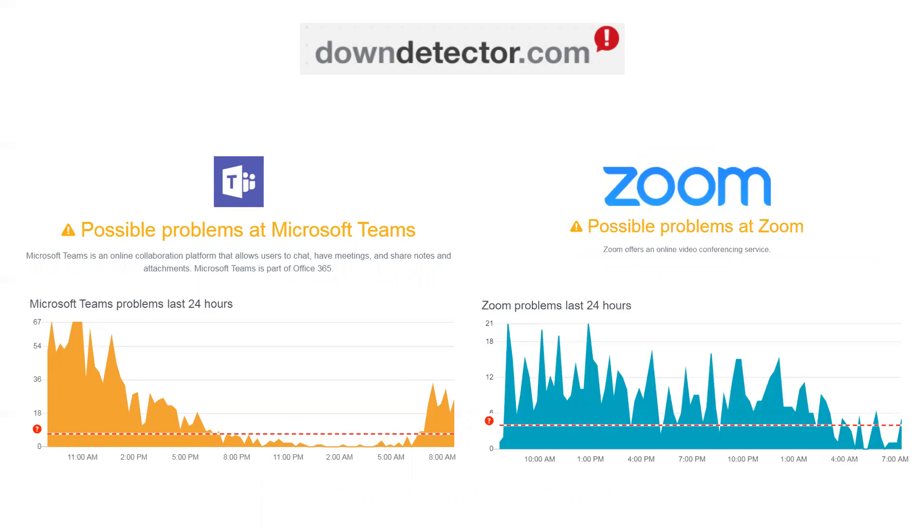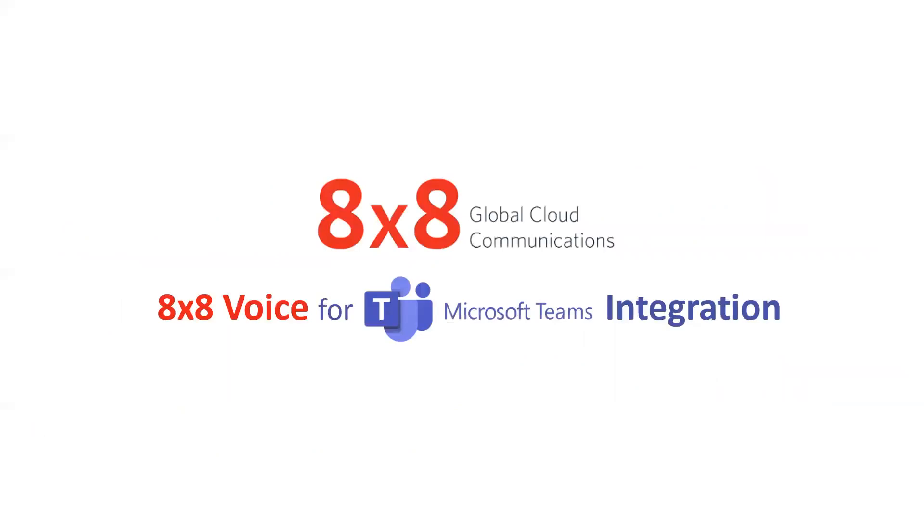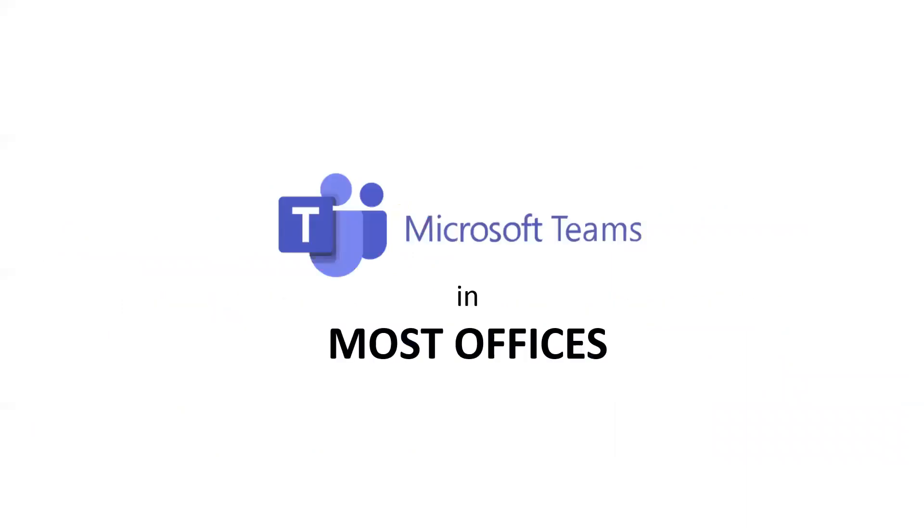You compare it to Zoom, though, and once again we're back up to a lot of crazy-looking spikes on issues and problems. So these solutions, while they're easy to use and they're free and all this kind of stuff, they may not be the best solution for your business. We have a much better idea on how to use Teams for what it's good for, and then on the voice side, use 8x8. So when we talk about 8x8 Voice for Microsoft Teams, we're talking about a solution that is literally called 8x8 Voice for Microsoft Teams.